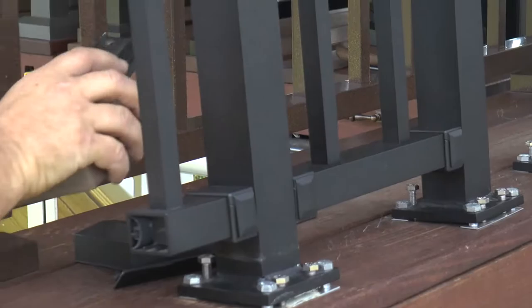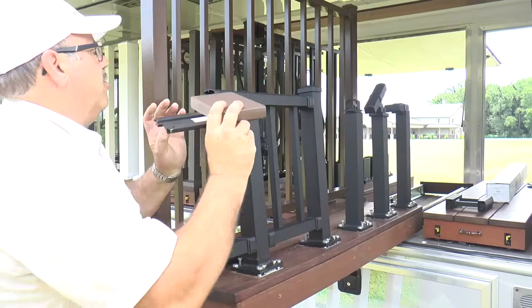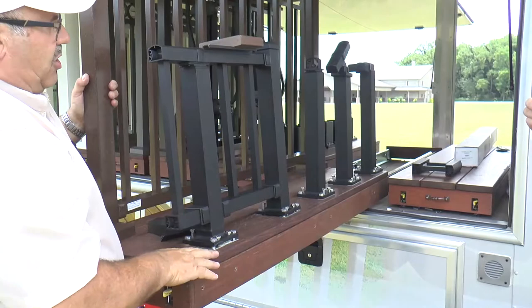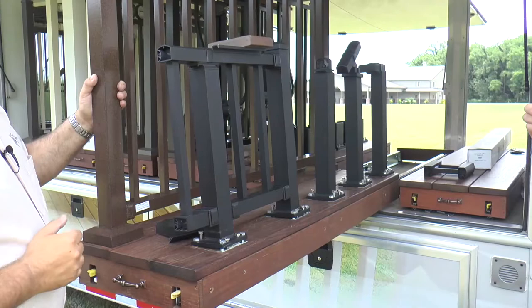You also have the option for a drink rail. Most people prefer the smaller profile on the top rail, but some want a drink rail. These are available in 74 and 98-inch lengths, screw down to our top rail, and you put whatever decking material you want on top. Usually what's on the deck goes on top of the drink rail, giving you a nice five-and-a-half-inch surface.